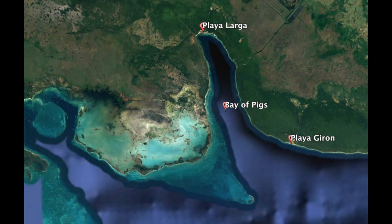Just to the east of it are a couple of famous towns: Playa Girón and Playa Larga, both located on the Bay of Pigs. Now the Bay of Pigs conjures up a lot of memories historically, especially for Cubans and Americans.